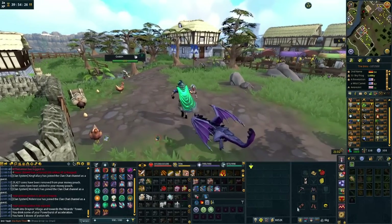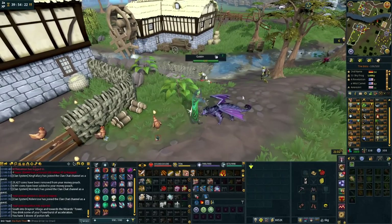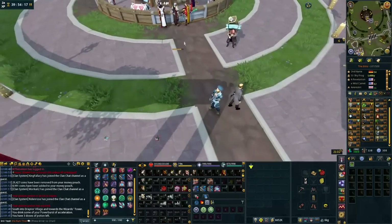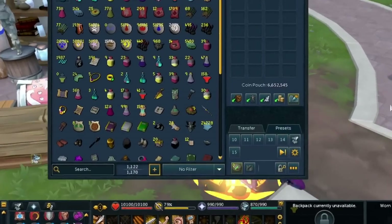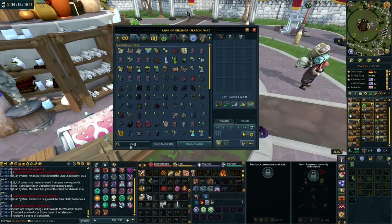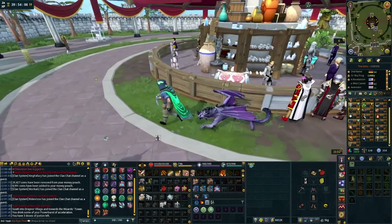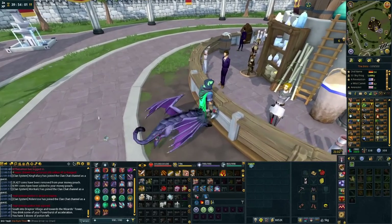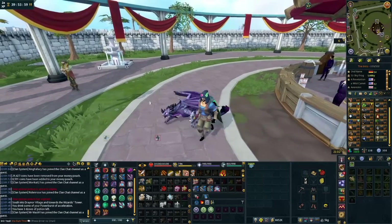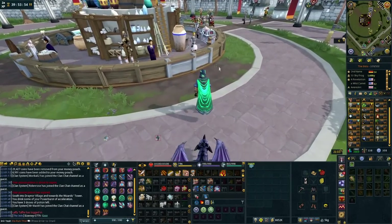Number 10, our last one: magic notepaper. First, a tip some people don't know — you can decant potions at the potion decanting NPC. You can bring them noted as well, press decant, and it does it for you. For magic notepaper itself: when you're doing anything that fills your inventory quickly — like killing frost dragons — you can use magic notepaper, which stacks and costs only 448 coins, on an item to note it. Boom, it notes it for you right in your inventory.